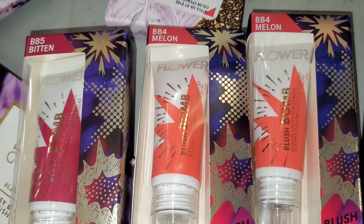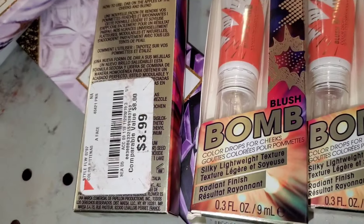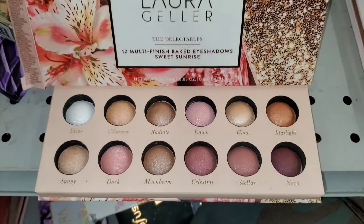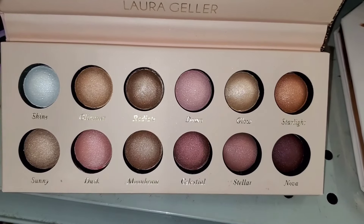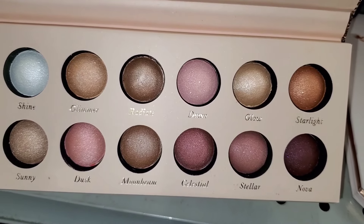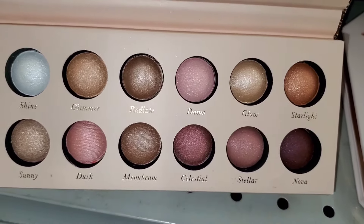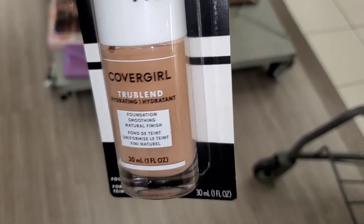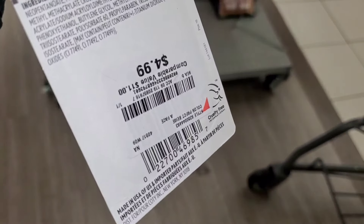I found Flower Beauty blush bombs in two different colors for $4 each. For Laura Geller, they had the Delectables eyeshadow palette, new, with a mirror and color story — so cute — running for only $7.99. I also found CoverGirl True Blend Hydrating Foundation in shade M6 going for $4.99.